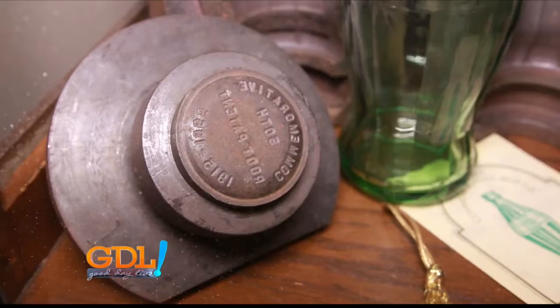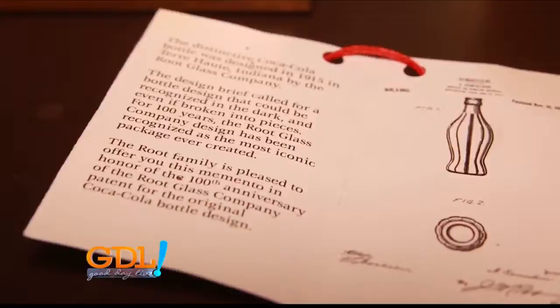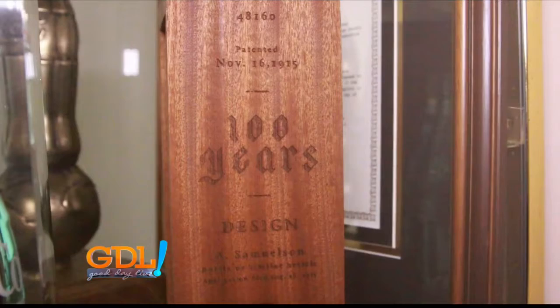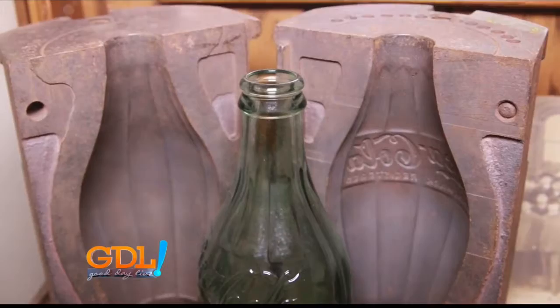One of the interesting facts about the Coke bottle is that when the first design went out for the competition, it was a wider bottle, more along the shape of an actual cocoa pod. And that was the design that really got Coca-Cola excited. However, they did have some critique for that bottle because it was a little too wide and it would be wobbly on the bottling line.